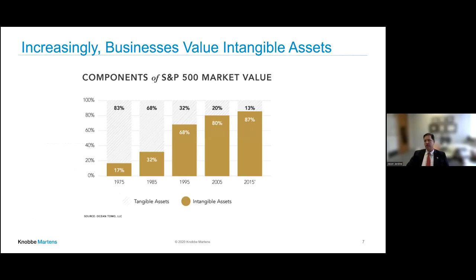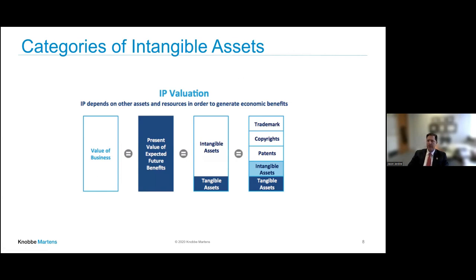Businesses increase their value hugely through intangible assets, including any type of IP — patents, trademarks, copyrights. This graph shows that over the last number of years, the value of companies in the S&P 500 skews towards intangible assets more and more. IP valuation includes not just patents but also present value, expected future benefits, and intangible assets. Many of those intangible assets are IP-related and trade secret-related.